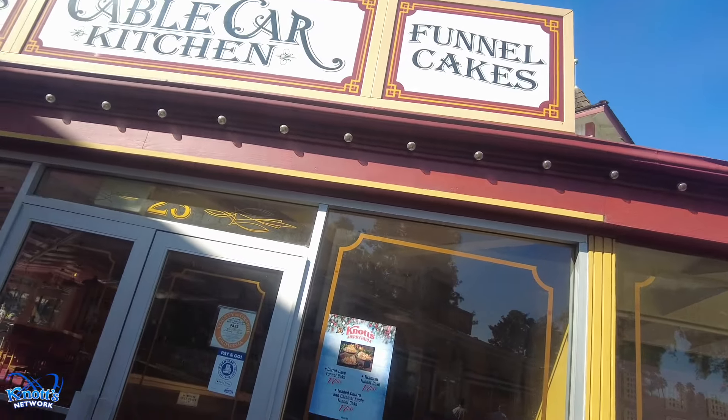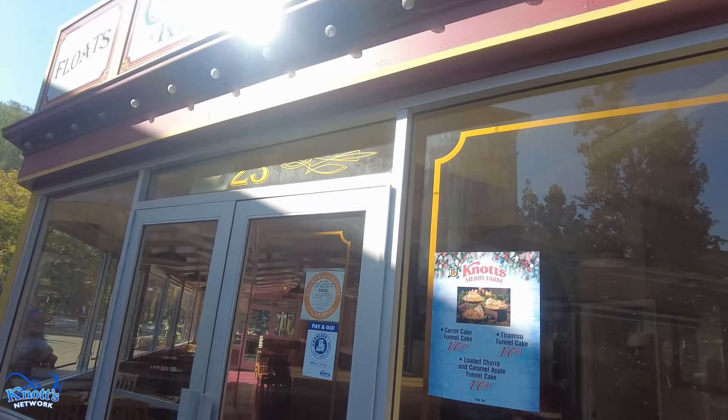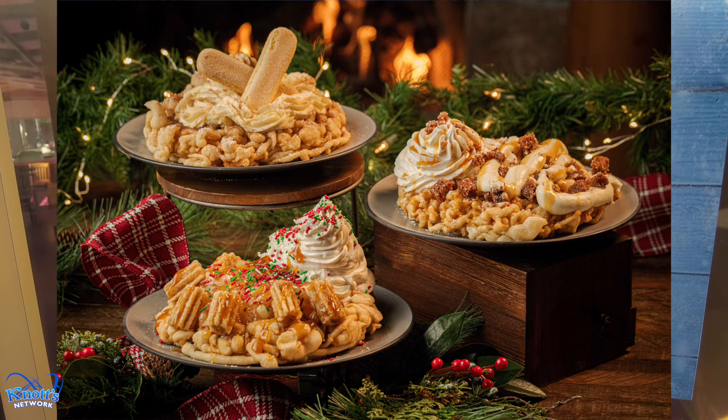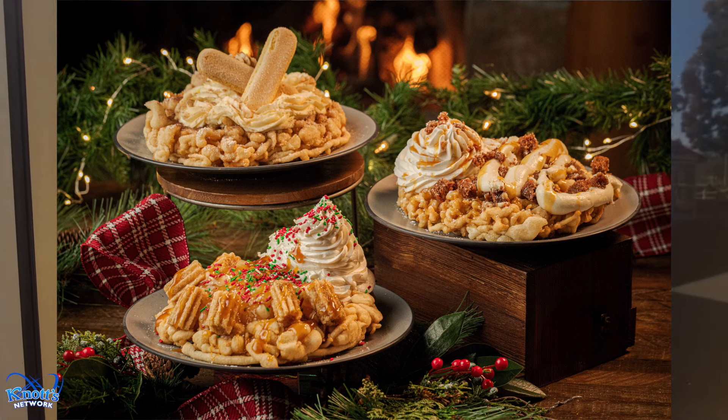Next up on our food guide is the Cable Car Kitchen. Note that this is only open on select days. Here you can get the carrot cake funnel cake, the loaded churro and caramel apple funnel cake, and tiramisu funnel cake.